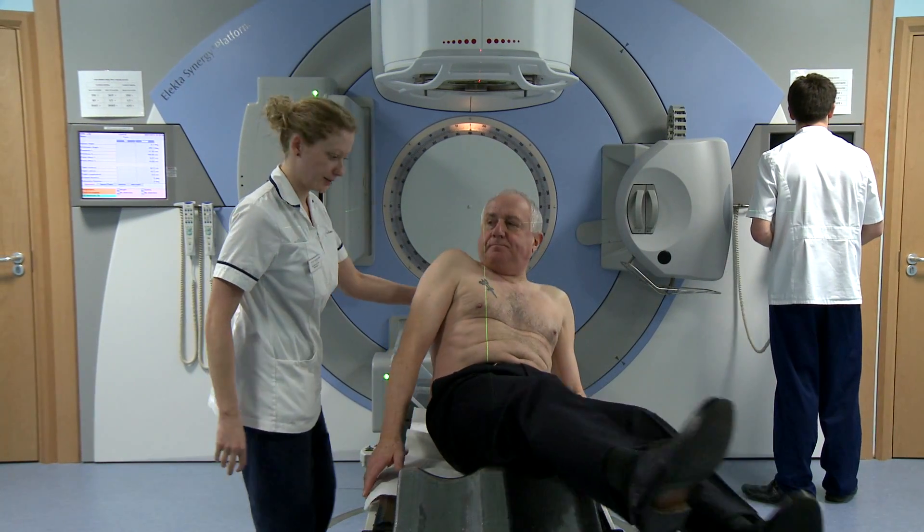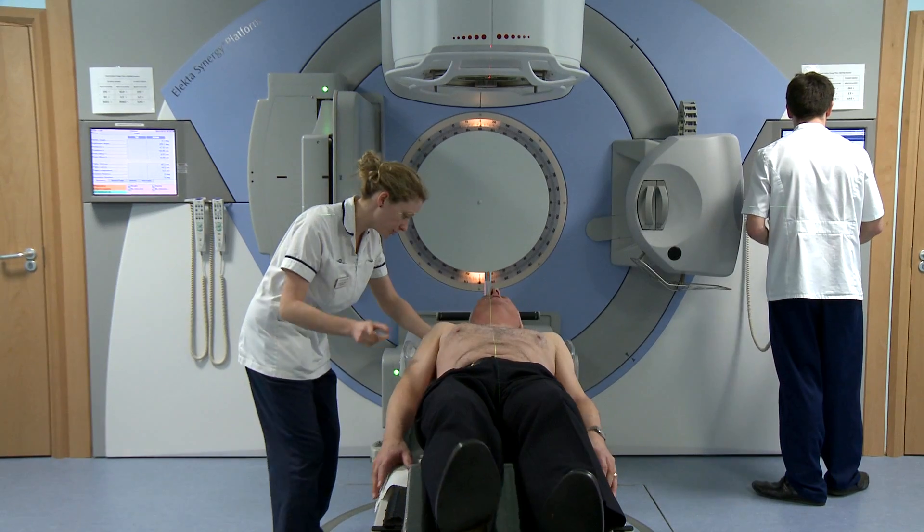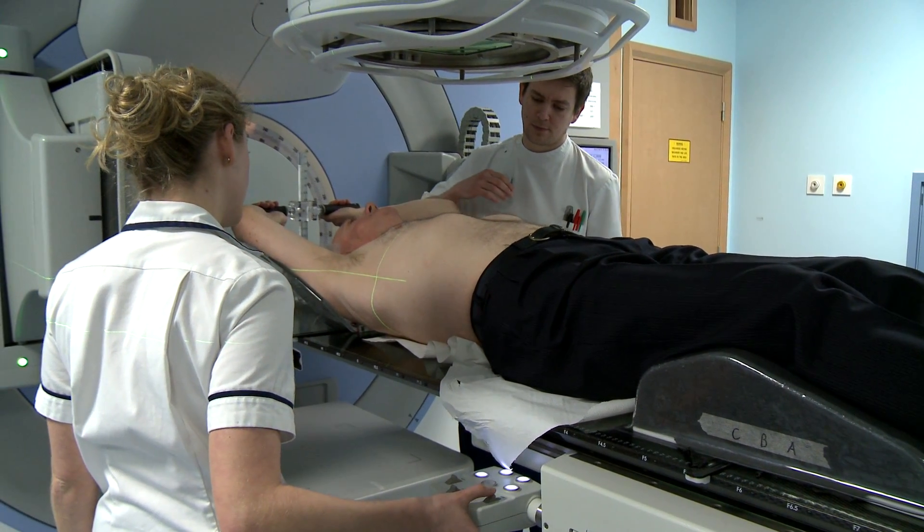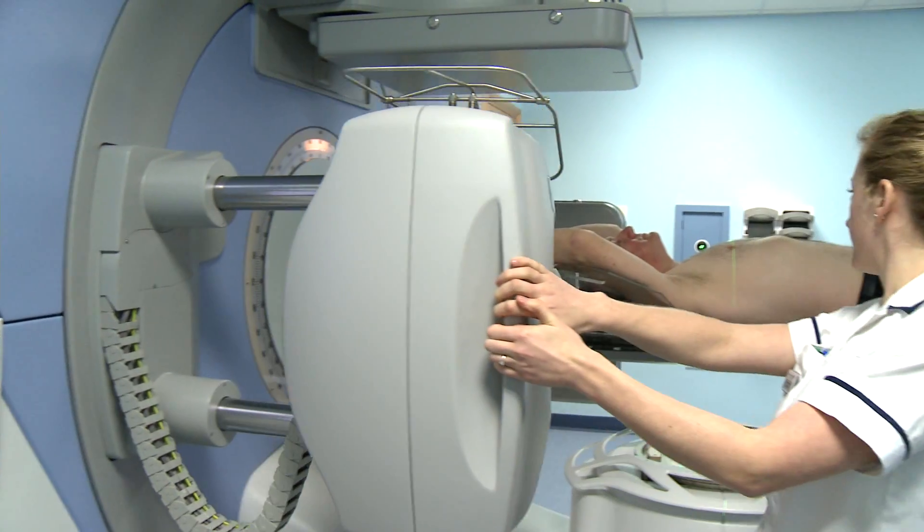To have radiotherapy, you lie in the same position as you did for your planning scans. We then line up the machine based on your tattoo marks. It's really important that you stay very, very still when you're having your treatment. It's also important to let the radiographers know right at the beginning if you're not comfortable so they can adjust your position.